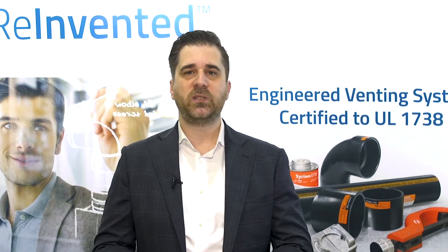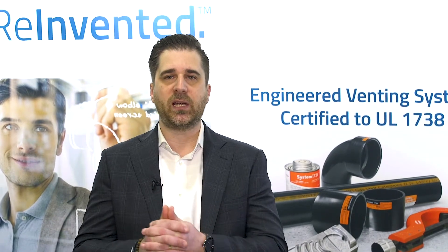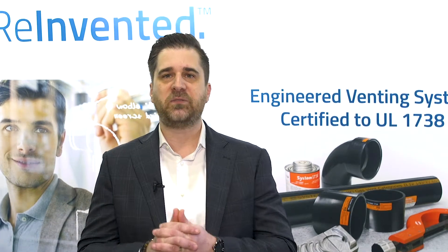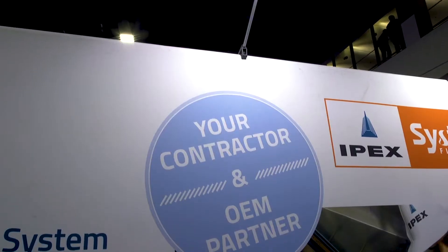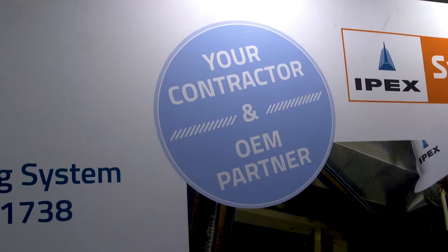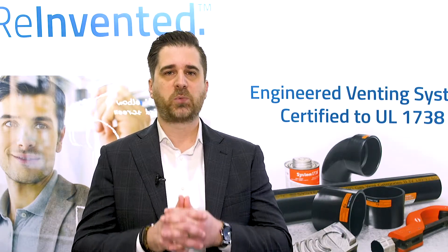Recently, IPEX has made significant investments, which included building a state-of-the-art R&D facility. This facility allows IPEX to take a product from concept to market in an efficient manner. The R&D laboratory gives IPEX a competitive advantage by enhancing existing products, developing new materials, manufacturing processes and products. It also allows us to provide our customers with the products that they need to complete projects faster, easier and more profitably.